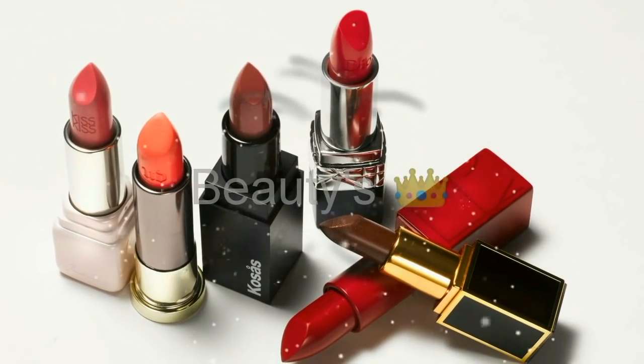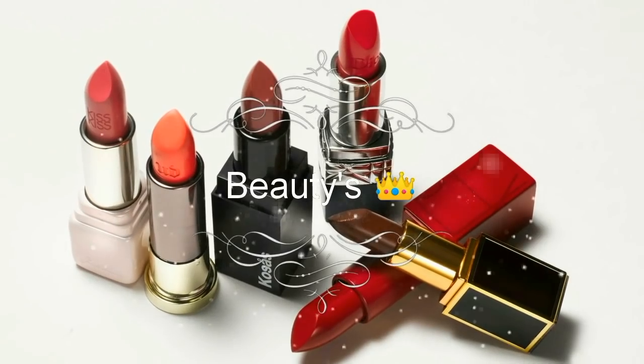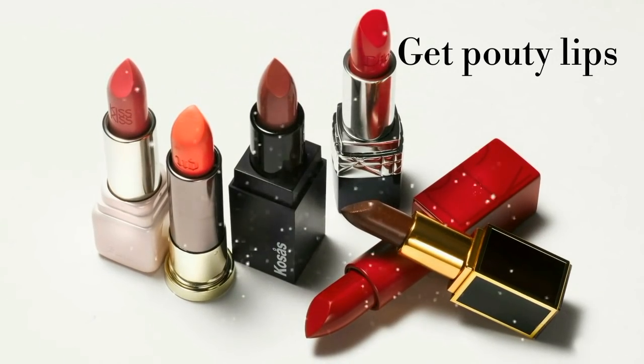Hello my beauties, welcome back to my channel. My name is Veronica, and first of all I'm very sorry for delaying my video as I got a little busy. So today I'm going to show you how you can get pouty lips.